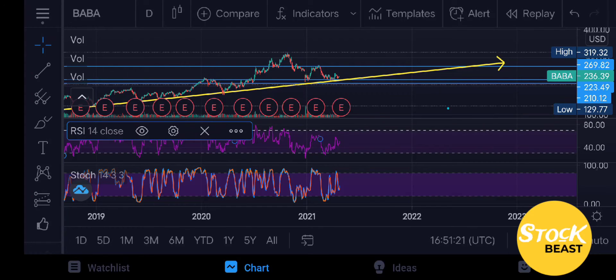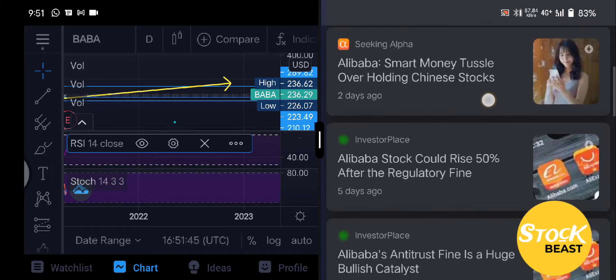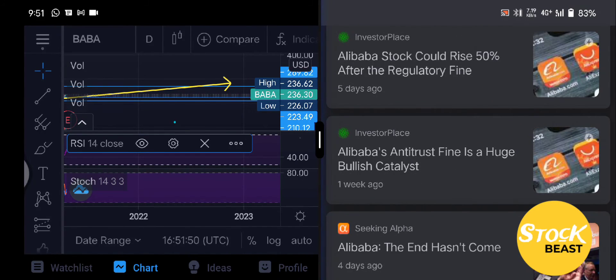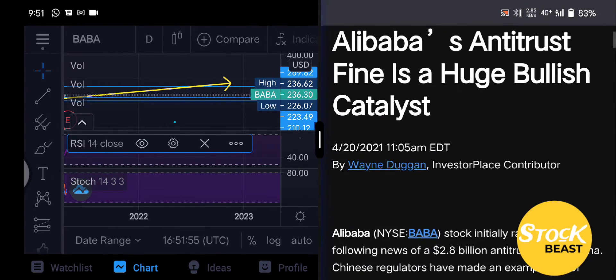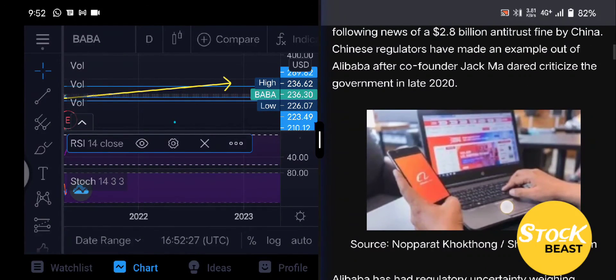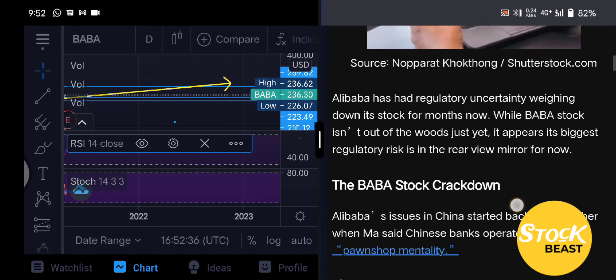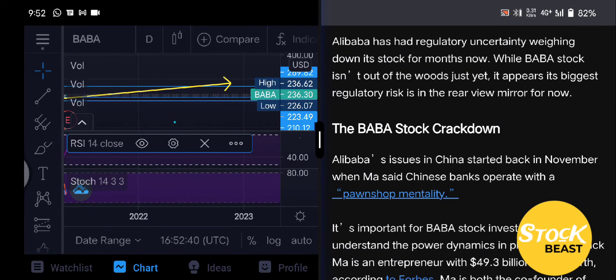Looking at some of the news and catalysts for Baba Group: Alibaba outpaces stock market gains; smart money tussle over holding Alibaba stock; Alibaba stock could rise 50%; and the antitrust fine is a huge bullish catalyst. Alibaba stock initially rallied 9% following news of a 2.8 billion dollar antitrust fine by China. This could mean the allegations against Baba Group and Jack Ma are in a resolution stage, which is very positive news, leading investors to start pouring money into the company again. The main criticism was Jack Ma criticizing the government, and it seems China and Baba Group have come together with some sort of resolution to restart their successful business.